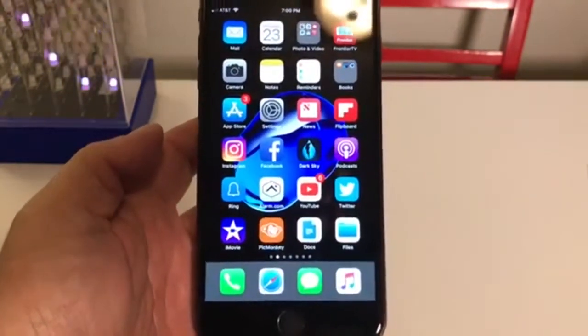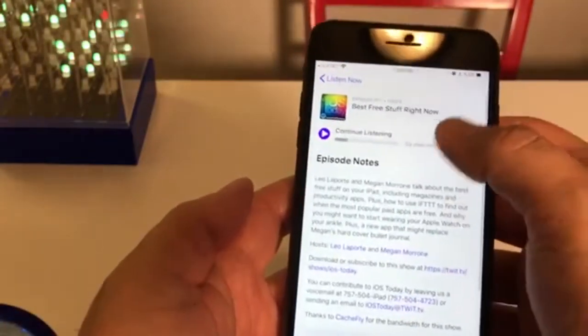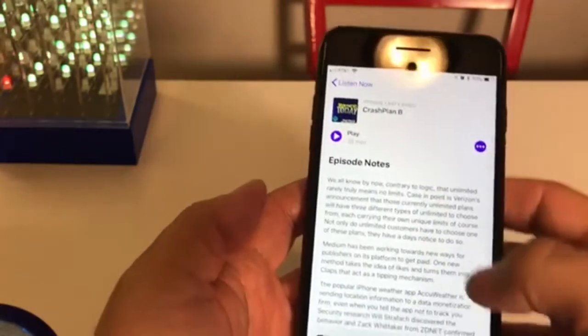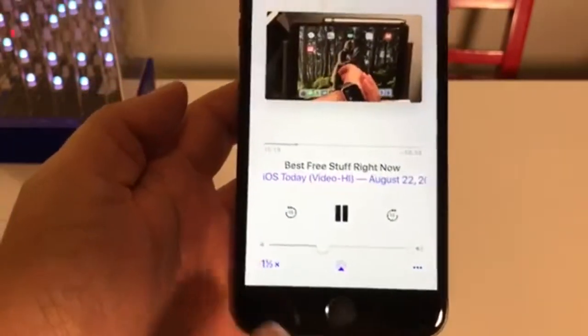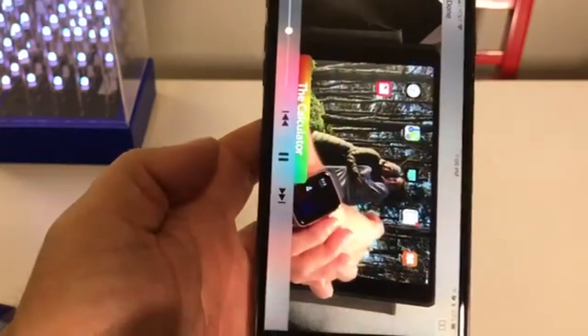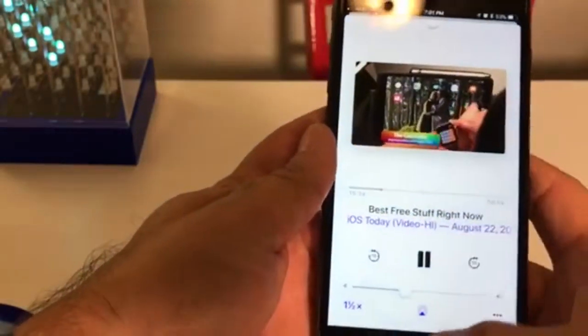The other thing we have is podcasts. If I play a podcast I'm listening to, you can see the video playing down at the bottom and it's actually moving. So now we've got this podcast going, and if I double tap on it, it'll go to full screen. Very nice — and then when you get out of it, you're done with that.